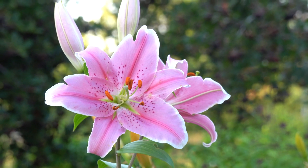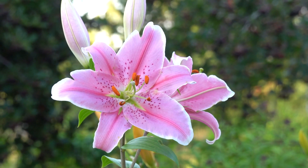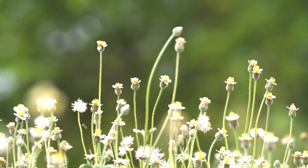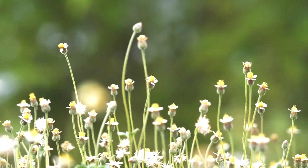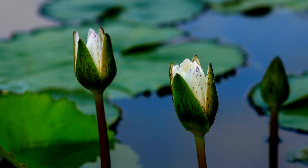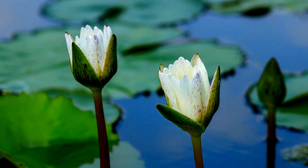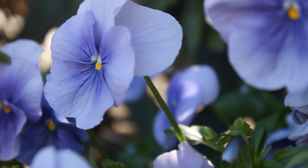Daylilies, Hemerocallis spp., are another robust perennial that performs well in zones 3–10. Known for their bright, trumpet-shaped flowers, daylilies are incredibly versatile and can tolerate a wide range of soil conditions and light levels. The American Hemerocallis Society reports that a single daylily plant can produce over 200 blooms during its peak season, making it a prolific and vibrant addition to any garden. Daylilies are also low maintenance, requiring little more than occasional watering and deadheading to promote continuous blooming.